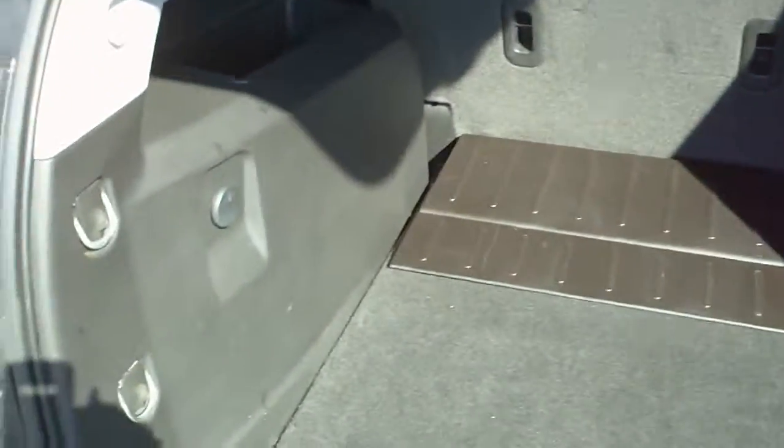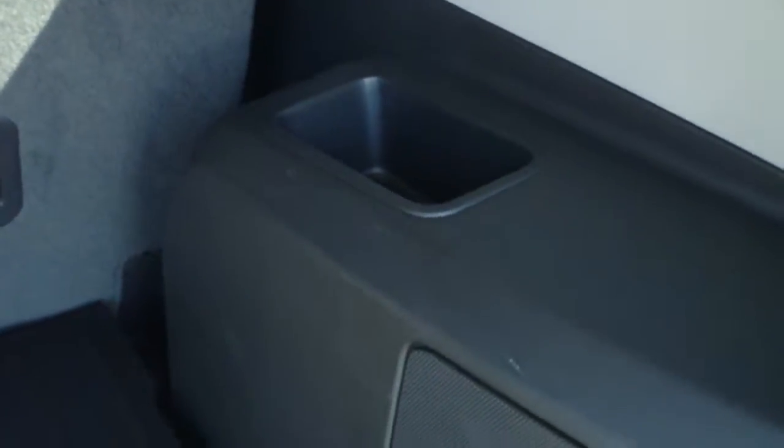So we've got the cargo area. This has a power point and storage on top of the wheel wells. The rear seats do fold in a 60-40 split.